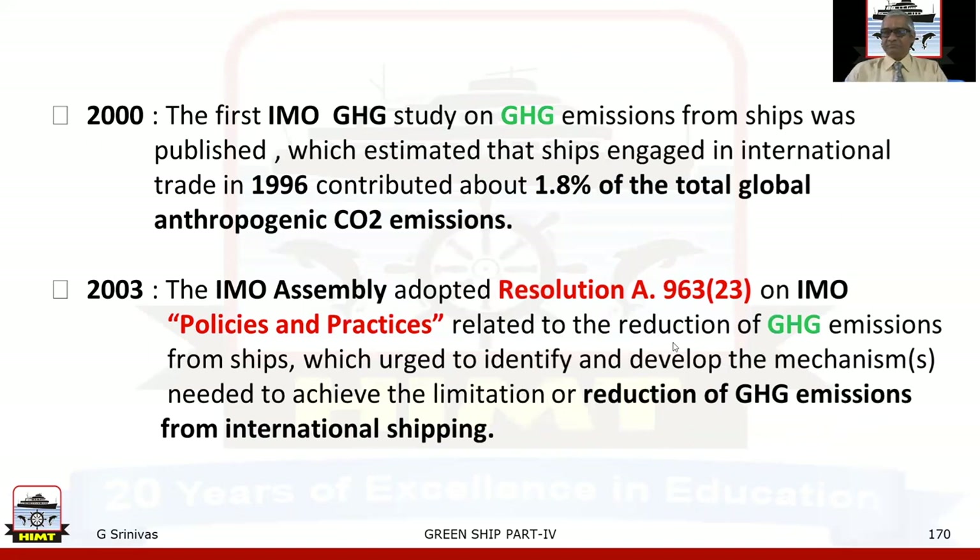In the year 2000, the first IMO greenhouse gas study on greenhouse gas emissions from ships was published, which estimated that ships engaged in international trade in 1996 contributed about 1.8% of the total global anthropogenic CO2 emissions.